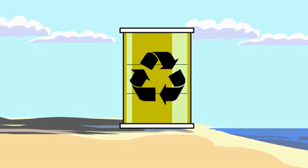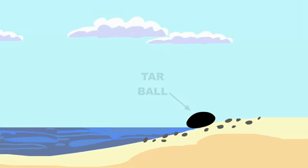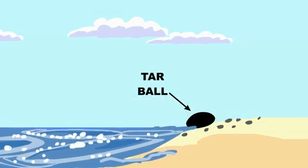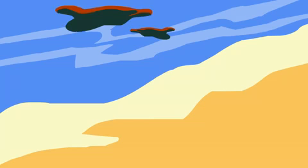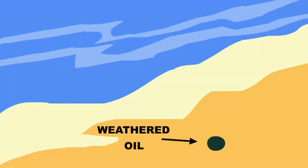Some of that waste is processed for beneficial reuse, but where does the rest go? Let's review this process by following a tar ball that washed onto the beach. Much of the oil coming ashore is in the form of tar balls. They're created as oil breaks down and becomes weaker in the water. The end result is a small, sticky glob that is sometimes called weathered oil.